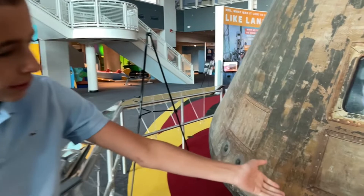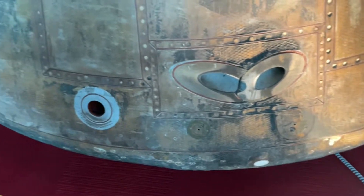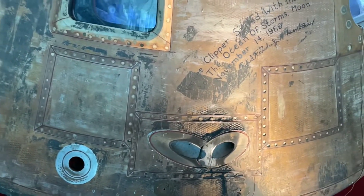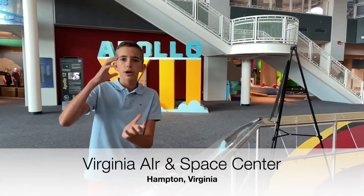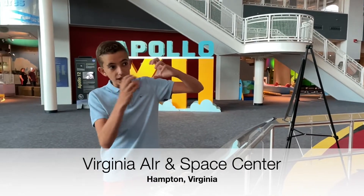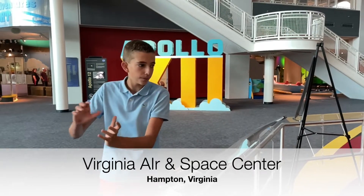If you look there, you can see two holes and a third one — those are RCS control thrusters. Those would ignite a small amount of fuel, which would rotate the capsule or give it a different direction. So in case it was coming in toward Earth with the capsule's heat shield facing away, they could flip it around so it would come in correctly.